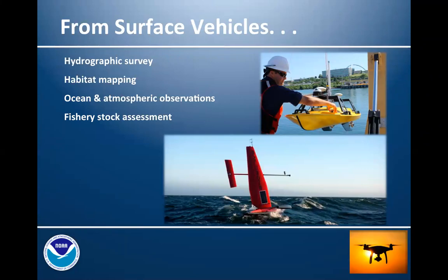Through the efforts of OAR, specifically the Pacific Marine Environmental Lab, NOAA has been experimenting with Saildrone — a wind and solar-powered unmanned surface vehicle used to make ocean and atmospheric observations. It has been recently used for increasing fishery stock assessment efforts, and we've also been able to gain data from these systems for hydrographic mapping products. There are also other similar types of unmanned surface vehicles available on the market.